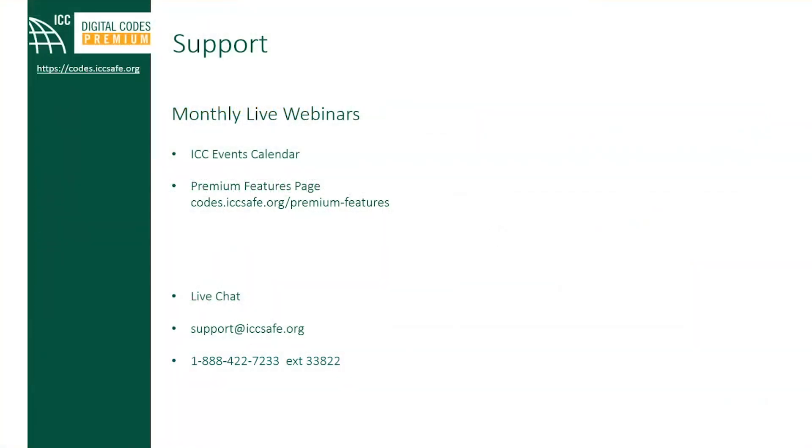The International Code Council digital support team is here to support you. We have several options for support or tutorials for Digital Codes Premium, including live chat, phone, and email. We also provide monthly webinars to review tools and features, which you can find on the ICC events calendar or the premium features page.